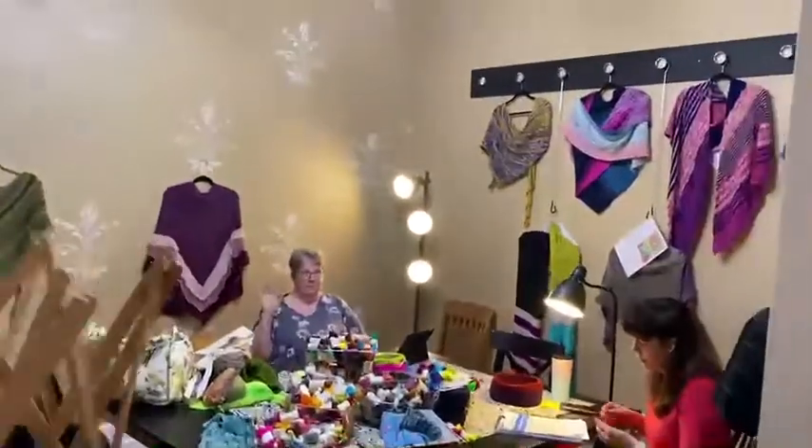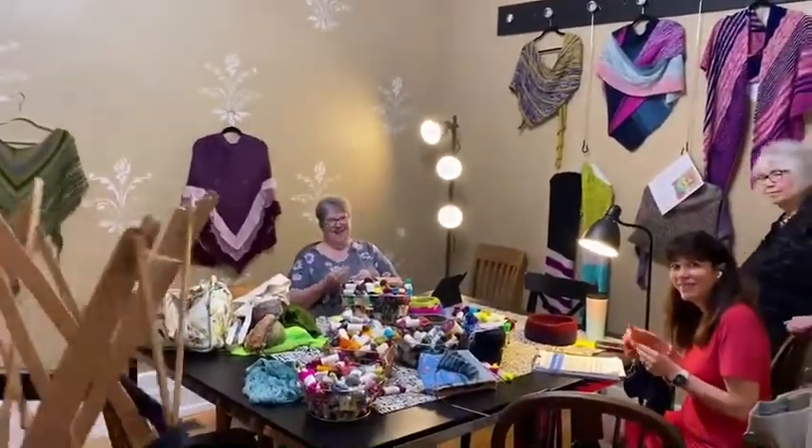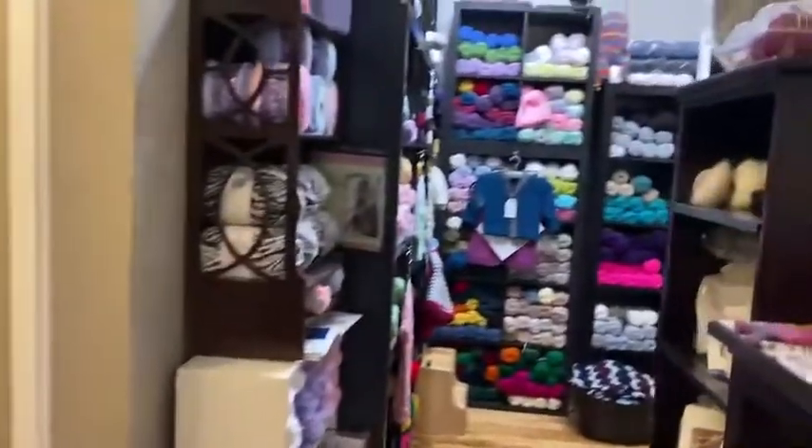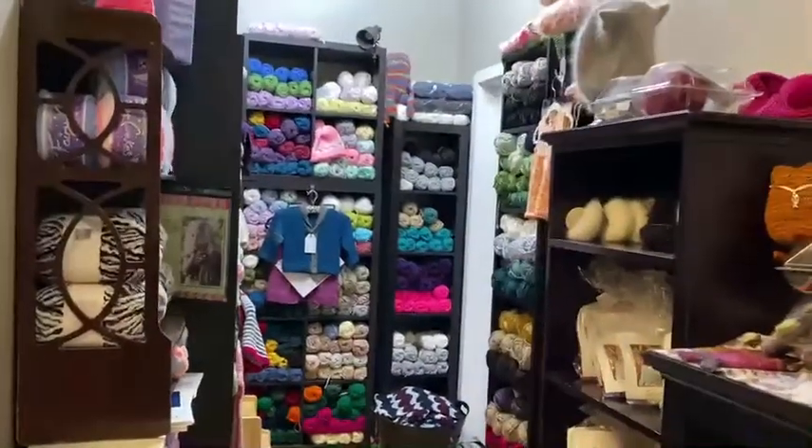We have a great room back here where all of our knitters can hang out. Say hi to my friends. She'll even wind your yarn for you. Lots of baby yarn back here. And look at this space — even another room in the back for more projects.